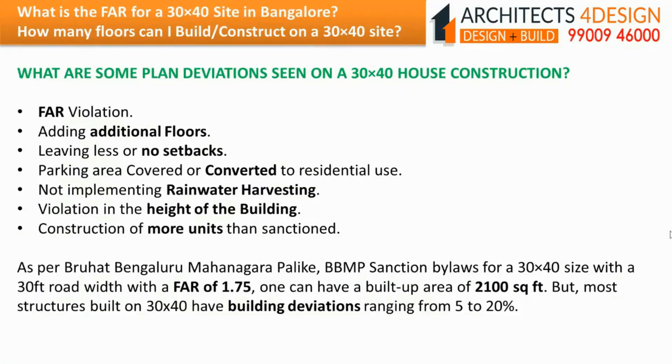Common plan deviations seen on a 30x40 house construction include: floor area ratio violation, adding additional floors, leaving less or no setbacks, parking area covered or converted to residential use, not implementing rainwater harvesting, violation in the height of the building, and construction of more units than sanctioned. As per BBMP sanctioned bylaws for a 30x40 site with a 30 feet road width with a floor area ratio of 1.75, one can have a built-up area of 2100 square feet, but most structures have building deviations ranging from 5 to 20%.